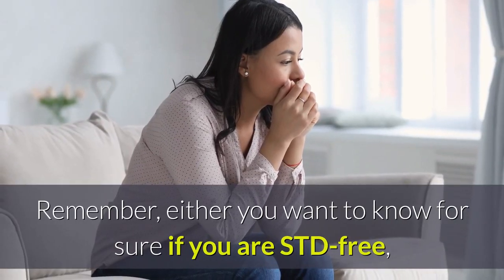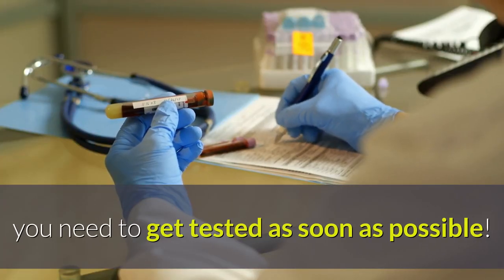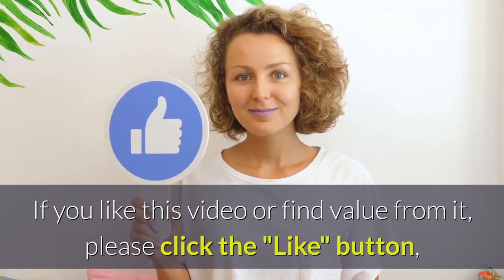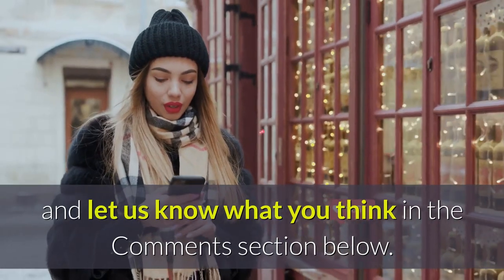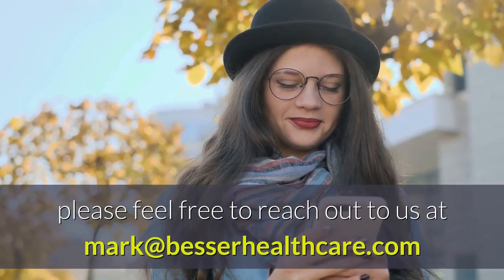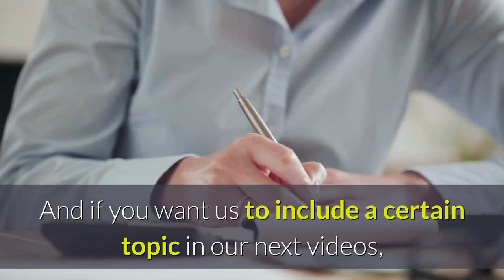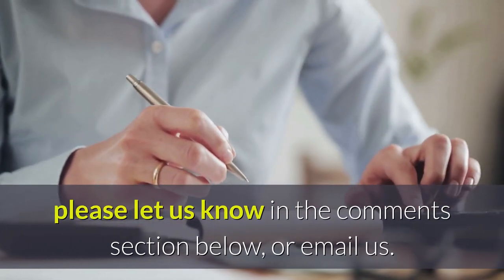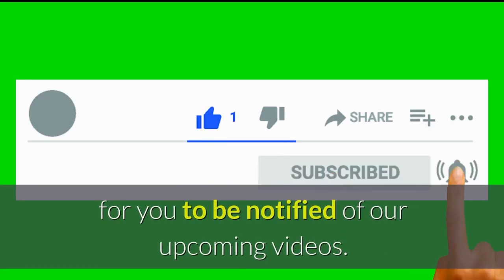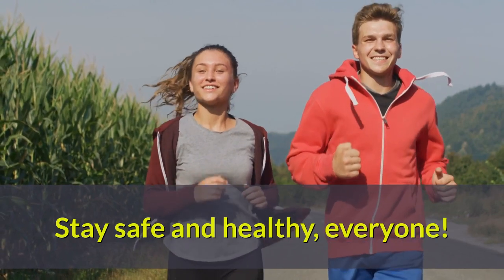Remember, either you want to know for sure if you are STD-free, or if you think you have an STD, you need to get tested as soon as possible. Don't delay. Thanks for watching this video. If you like this video or find value from it, please click the like button and let us know what you think in the comments section below. Or if you have further questions or want to share something with us in private, please feel free to reach out to us at mark@besserhealthcare.com. If you want us to include a certain topic in our next videos, please let us know in the comments section below or email us. Subscribe to our channel and click that bell to be notified of our upcoming videos. See you again in our next videos. Stay safe and healthy, everyone.